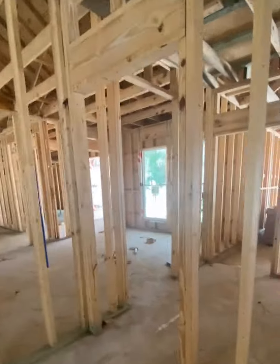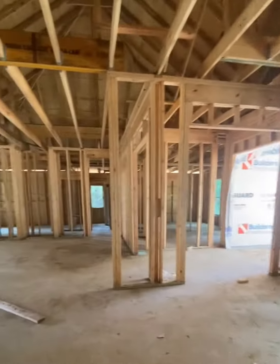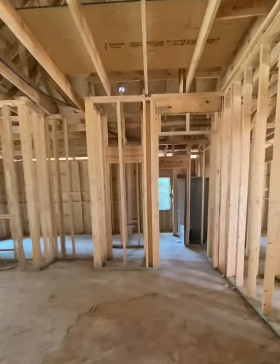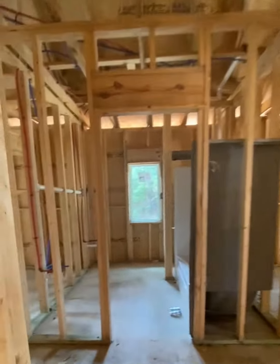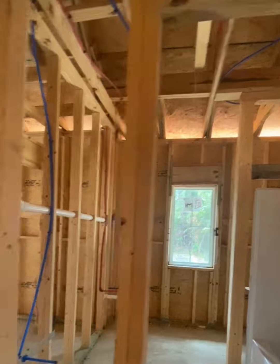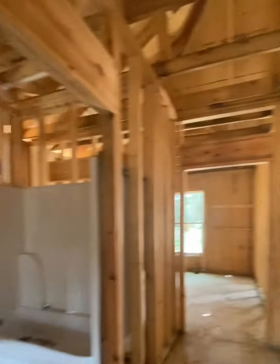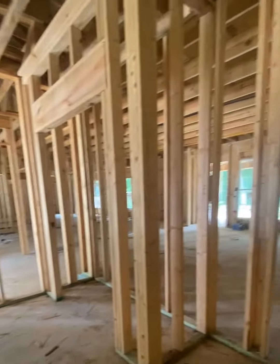So it's a split-level floor plan — your owner's suite is on one side and your other guest rooms are on the other side. It'd be easy to have one of the rooms as an office. This would be your hall or your main bath for this side of the home. One bedroom over here, one here, and another one here.